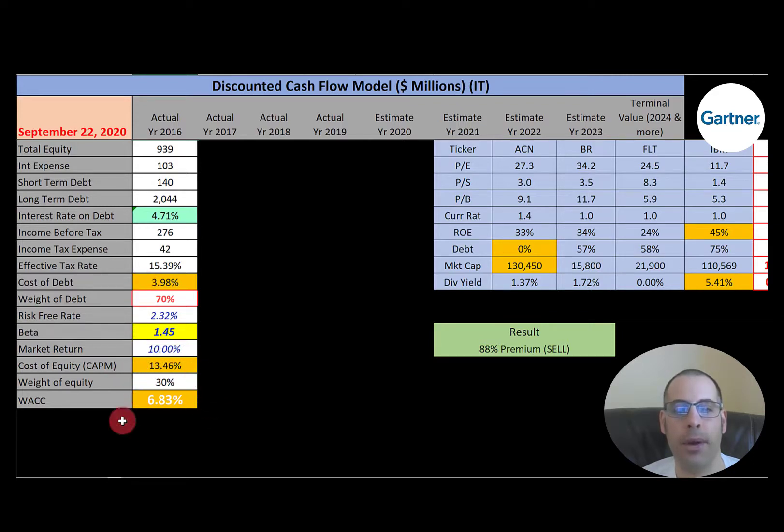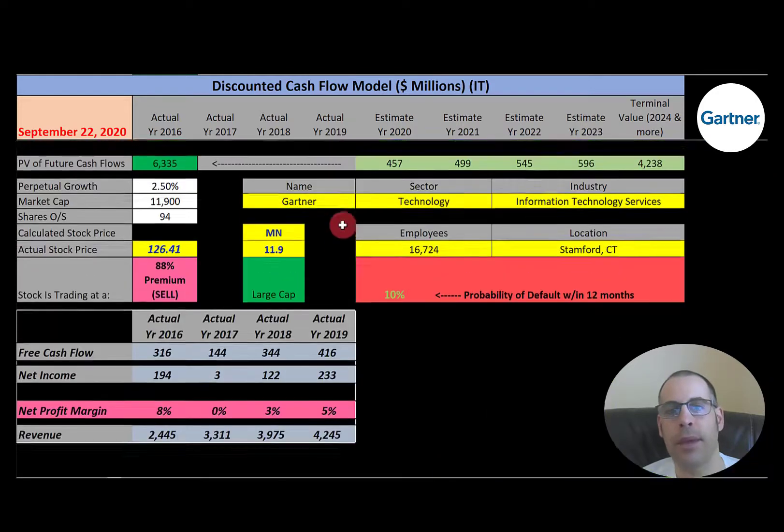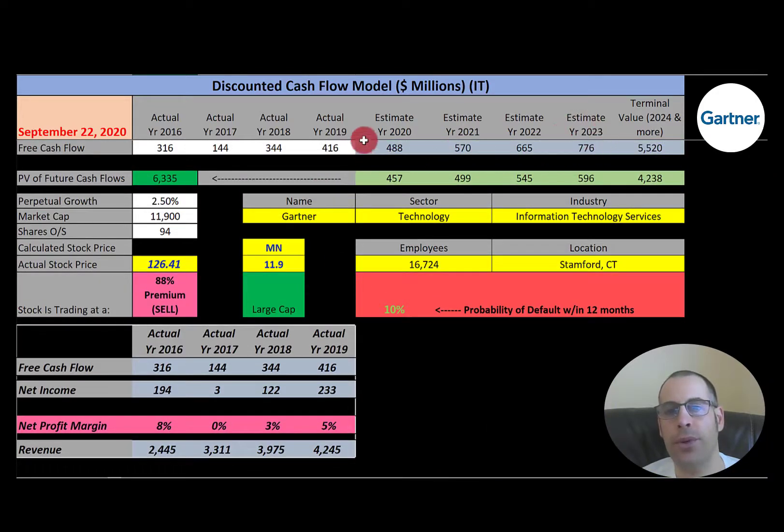That's the discount rate we're going to apply to the future cash flows. We estimated four years of future free cash flows, and also the terminal value — which is all cash flows past year 4 — at $5.5 billion. We discounted those numbers back to today using the weighted average cost of capital and get a value of the company of $6.3 billion. Dividing by 94 million shares, we get a calculated stock price of $67. They're trading at $126, so they're trading at an 88% premium. It's a strong sell according to the model.